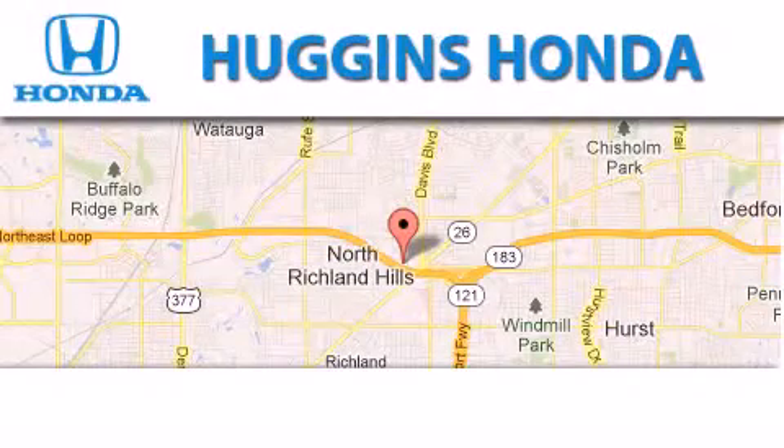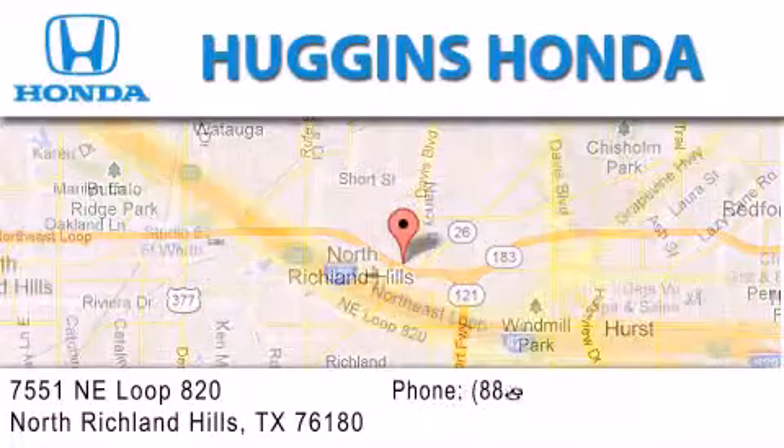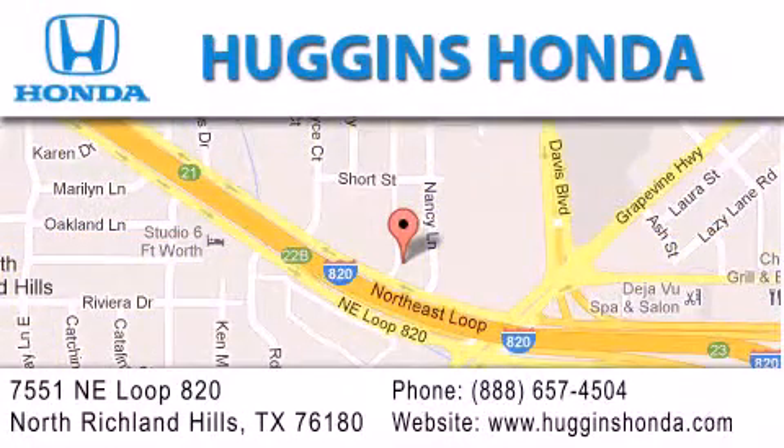Thank you for considering Huggins Honda for your next vehicle. If you have any questions, please visit our website, give us a call, or stop by our dealership, located at 7551 Northeast Loop 820 in North Richland Hills.